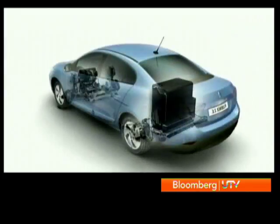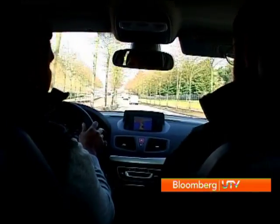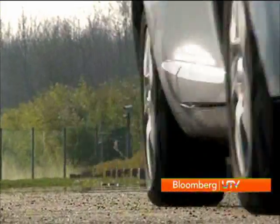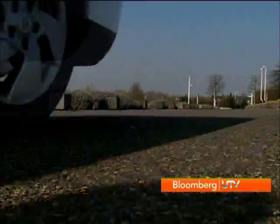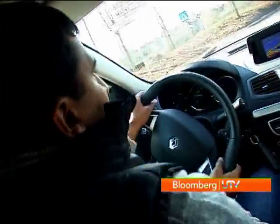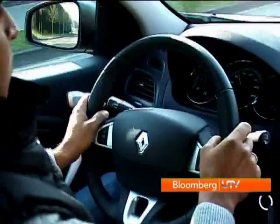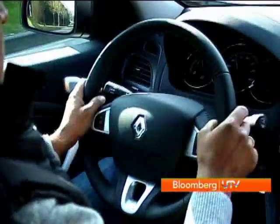The additional weight in the Fluent ZE has affected the ride quality. While on smooth roads it still feels refined and comfortable, over rougher roads, bumps, and potholes it does feel a bit lumpy and thuds through it all. On the driving front, the light steering makes it easy to maneuver, though there isn't much in the way of feedback or involvement.